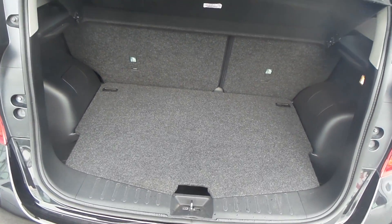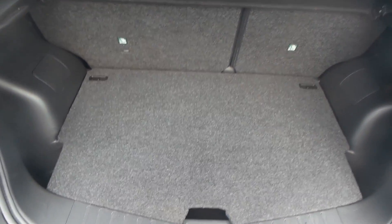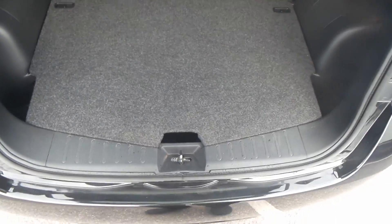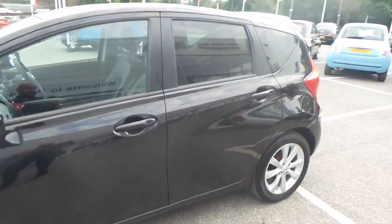As you can see, the boot of this car is very spacious. You've also got your 60/40 split rear seat, so if you need a bit more room it is available. You've also got a bit more storage space down there. This car is in immaculate condition — I would definitely recommend coming down for a look.